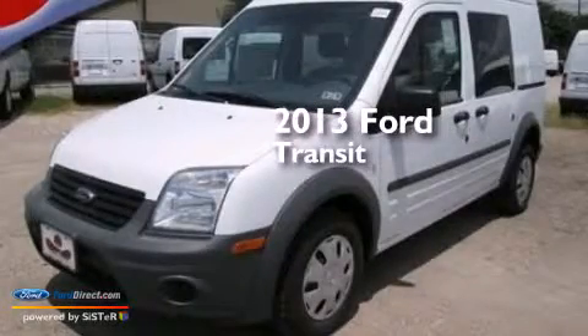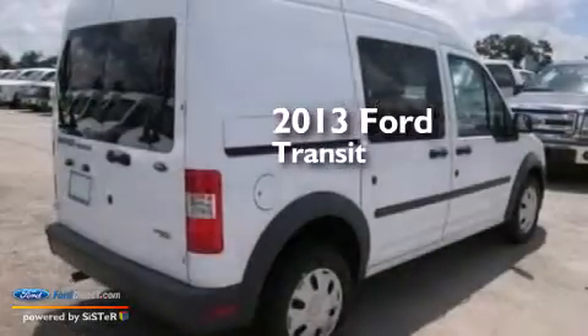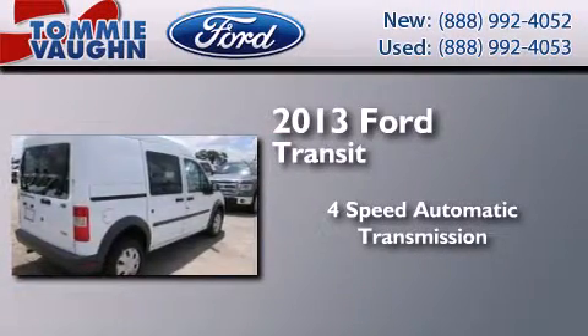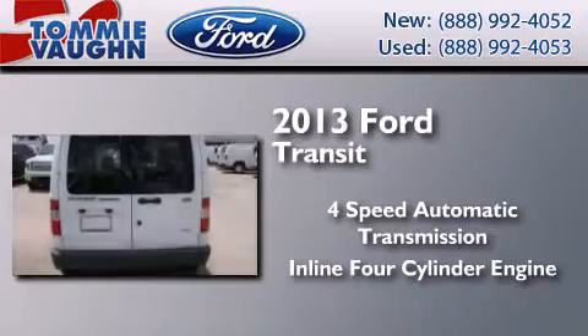This is a brand new 2013 Ford Transit Connect. This van has a four-speed automatic transmission and an inline four-cylinder engine.